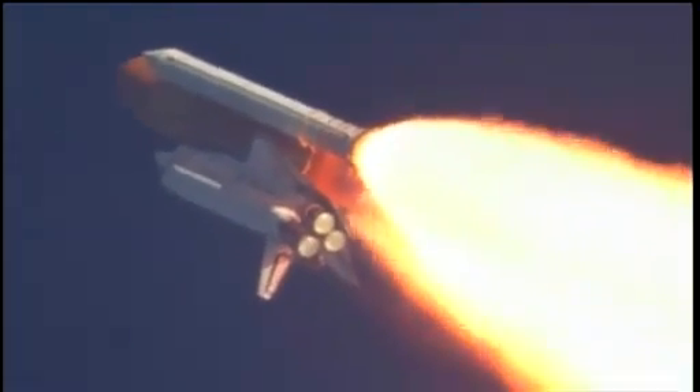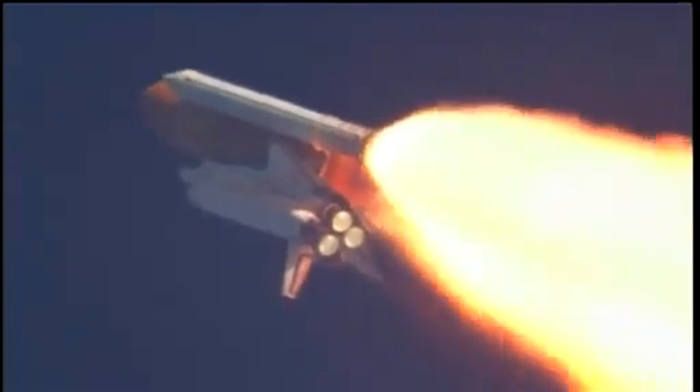Commander Steve Lindsey acknowledging the call from Capcom Charlie Hobai as Discovery's three main engines throttle back up. Lindsey is joined on the flight deck by pilot Eric Bowen, Mission Specialist Al Drew and Nicole Stott, Mission Specialist Mike Barrett and Steve Bowen.